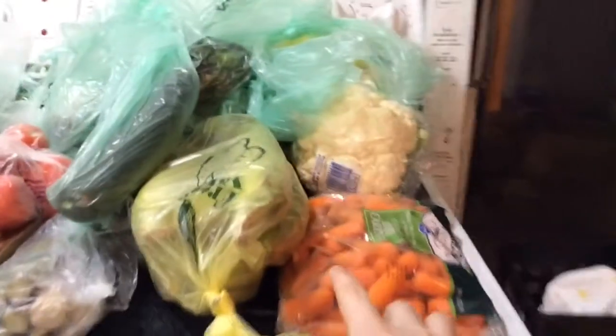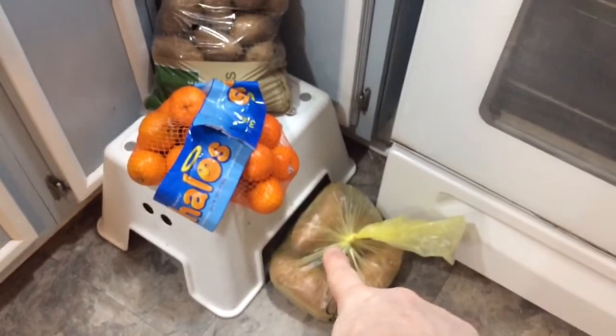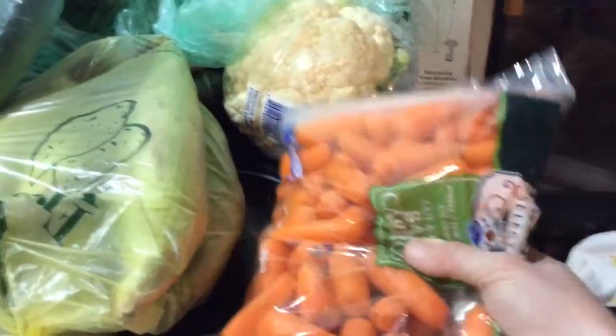Starting down here — I got potatoes, halo oranges for the girls, and sweet potatoes. I love sweet potatoes; if you're on my social media you know that. We also got some carrots — the girls love baby carrots and so do I.